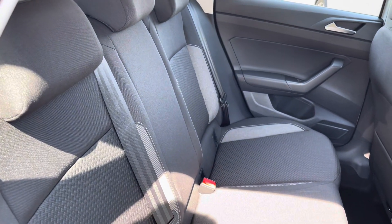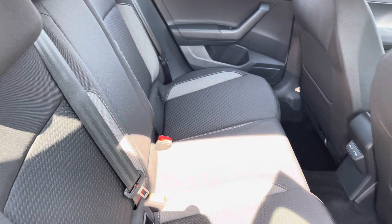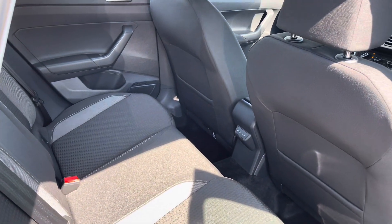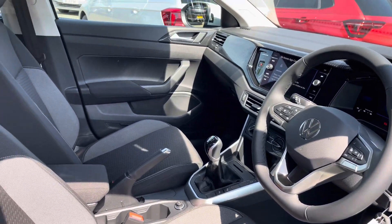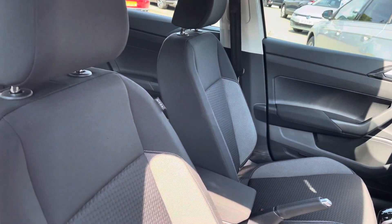Moving inside, you get lovely patterned cloth seats. There's also a couple of USB ports in the back for rear passengers to charge any devices. At the front there's a leather wrapped multifunction steering wheel and also a centre armrest to keep you nice and comfortable.